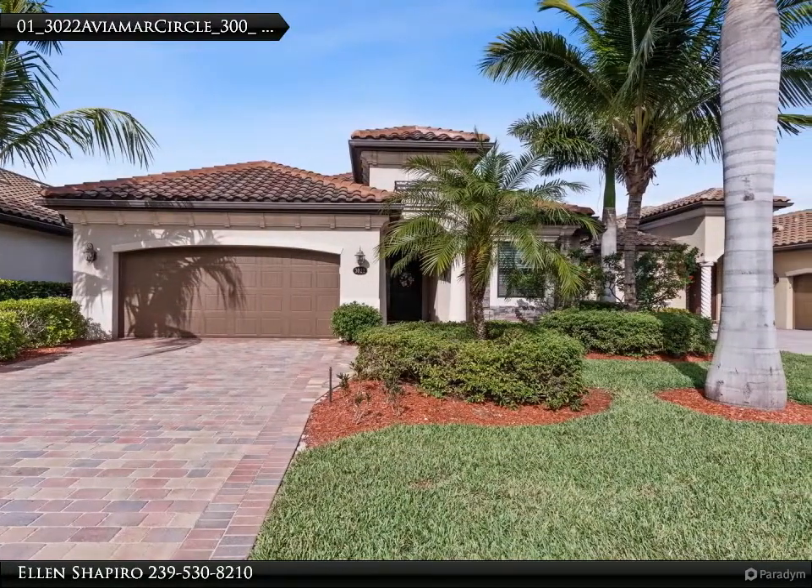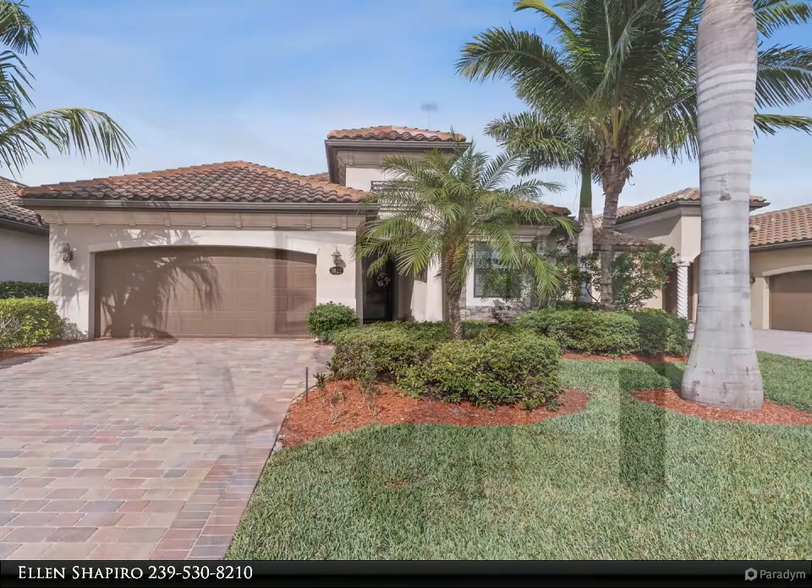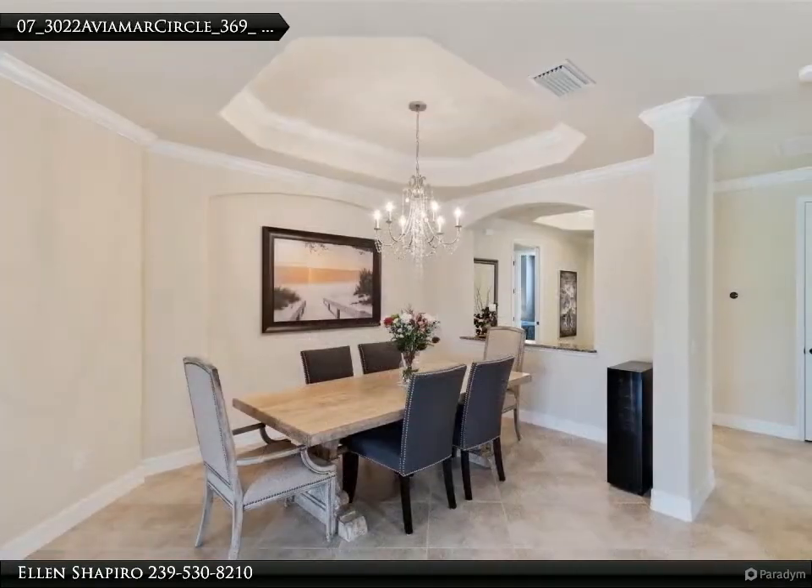The separate dining room opens onto the living room. Architectural features include tray ceilings and designer fixtures.